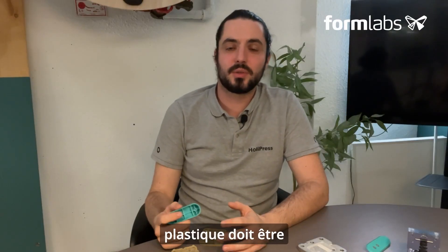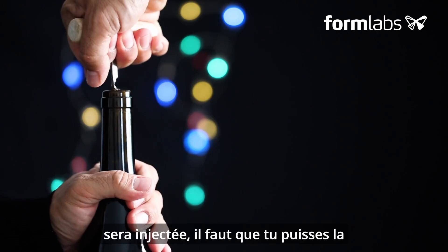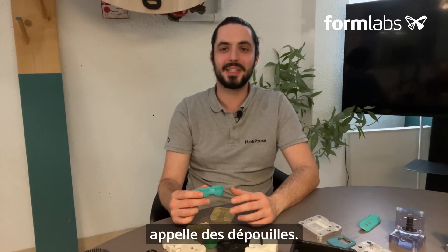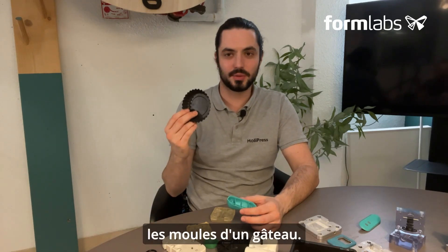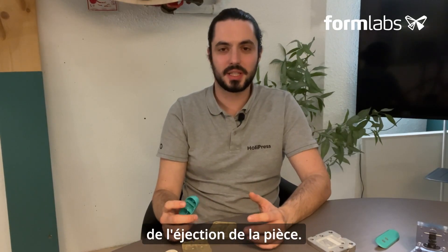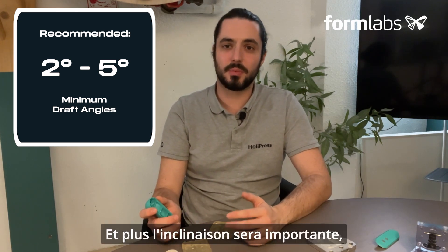Parts made by plastic injection must be ejectable after injection — once the part has been injected, you need to be able to remove it. To achieve this, we use what are known as draft angles, which are an inclination of the mold wall similar to that found on cake molds. Drafts must be designed in the direction of part ejection and must be at least between 2 and 5 degrees. The greater the inclination, the easier it will be to eject the piece.